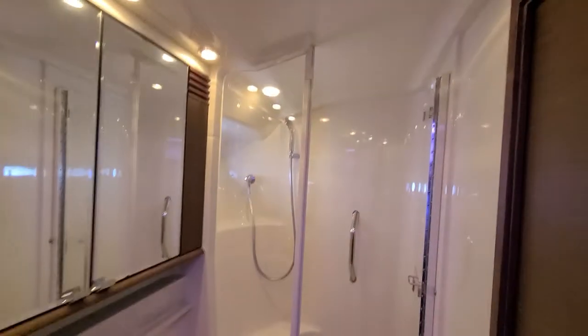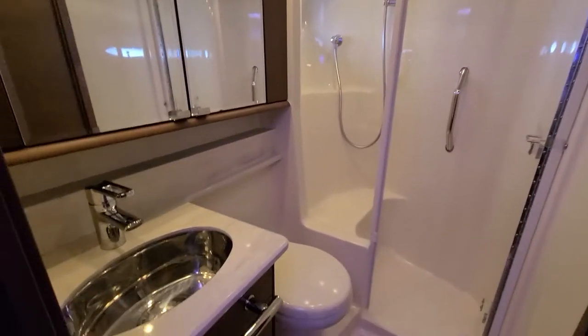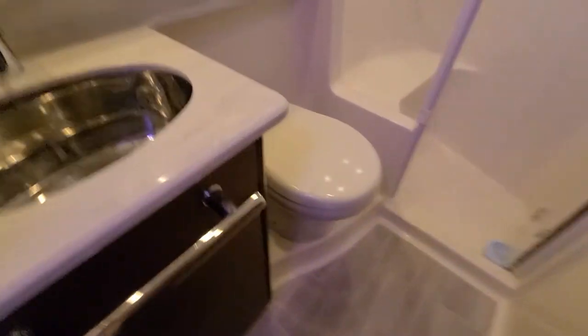The shared head has an enclosed shower, which is nice, plus a vanity, vacu-flush head, and tile floors.